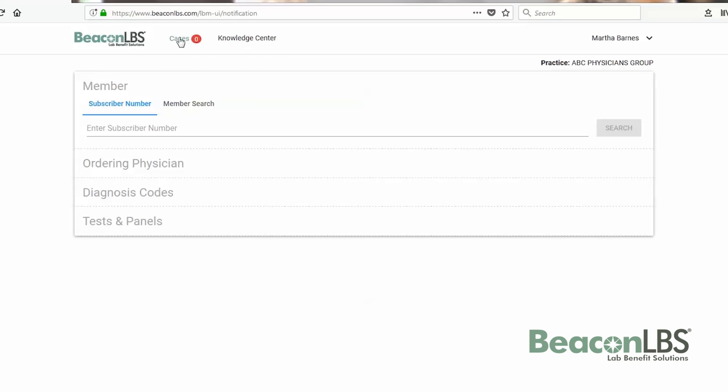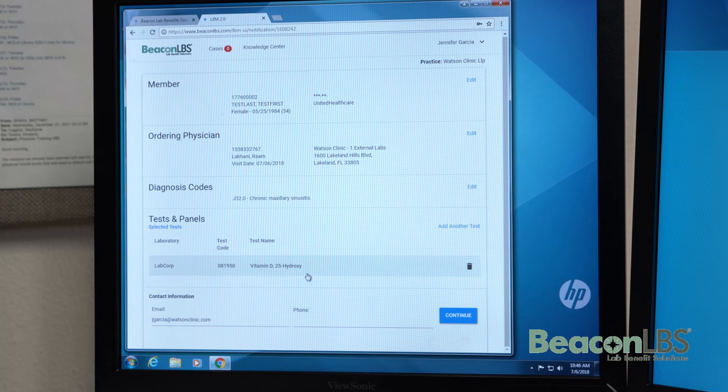I felt the new portal has a very clean look to it. It looks a lot more modern. It was very easy to find what we were looking for. Everything was just step after step right in front of us.